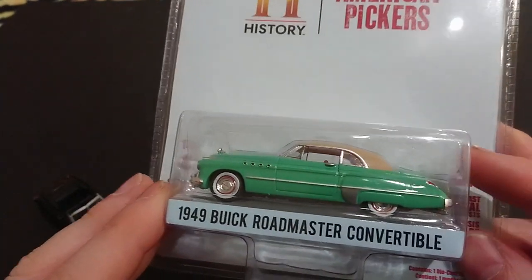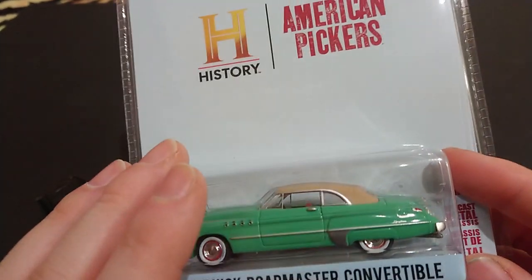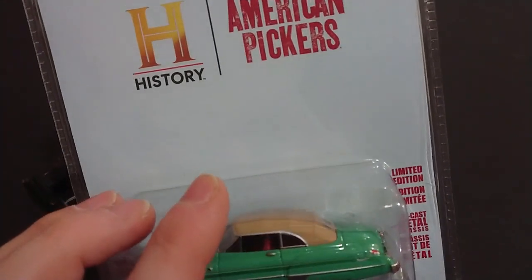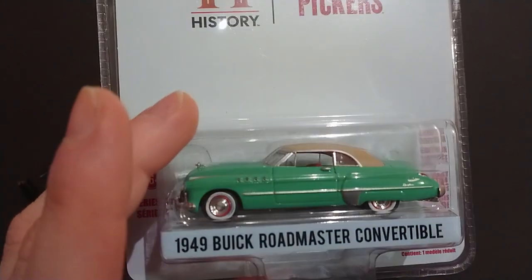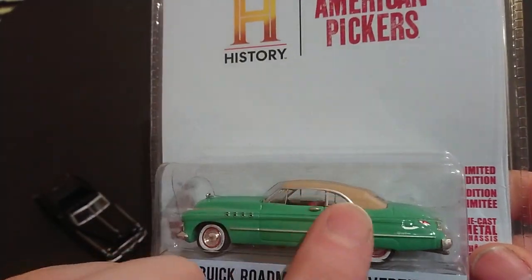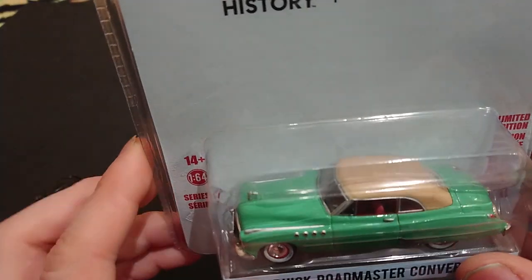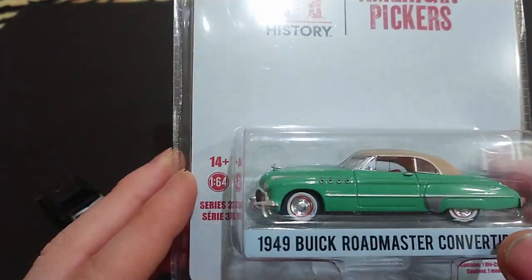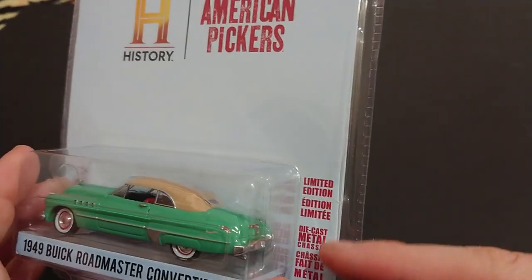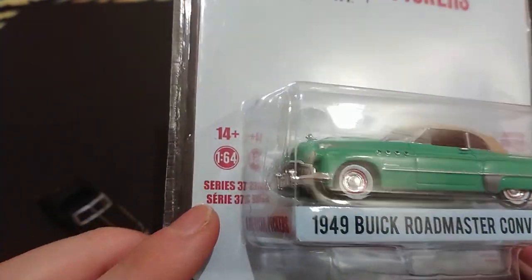This is a 1949 Buick Roadmaster. From what I've seen, all of them are 1949 — you won't be getting a range of years like I've done with the Acuras, which range from 1992 to 1995. These are all simply 1949, so a major difference between versions would obviously be the paint, and the roof and interior are very different as well. Unfortunately I'm pretty sure — 99% sure — the hood does not open, so we will still not be getting a look at the straight eight. Just quickly going over the package: limited edition diecast metal, French and English, contains one die-cast vehicle, 1:64 scale, Series 37.